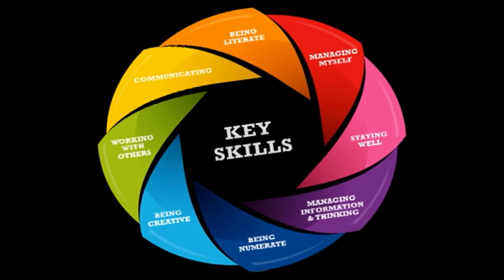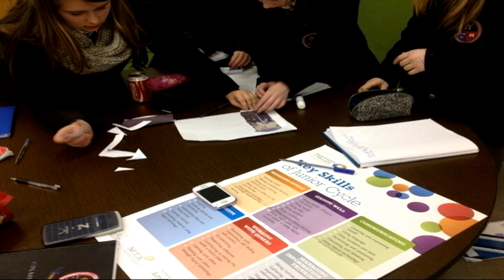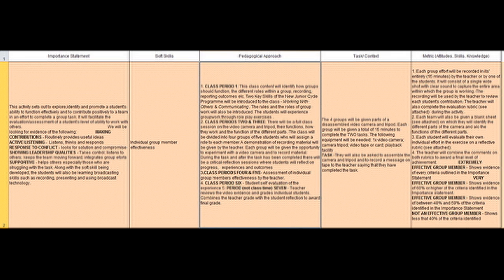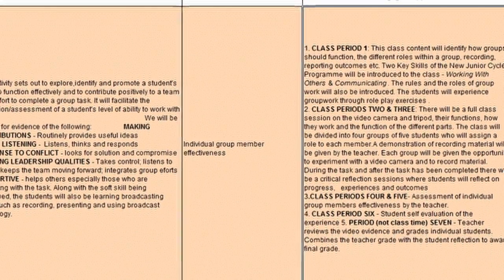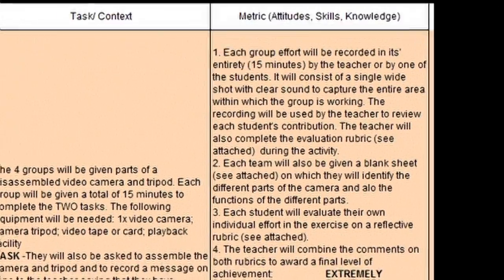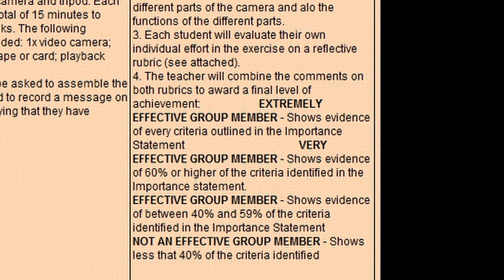As a starting point we examined the eight key skills of the new junior cycle program here in Ireland and focused on two: working with others and communicating. From these we identified the soft skill of being an effective group member and set about defining our pedagogical approach. We also clearly identified the criteria for effective membership and the metrics to be used to help grade those criteria.